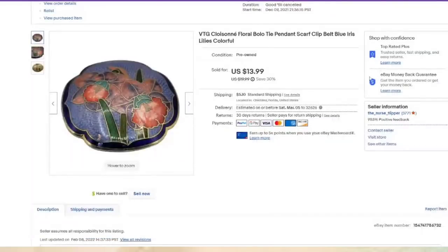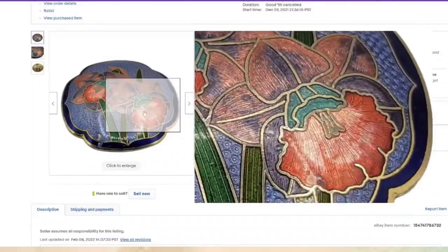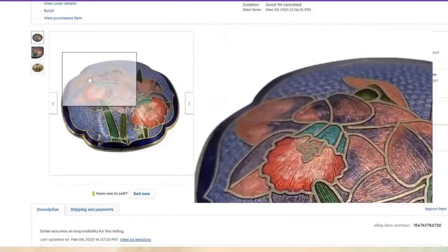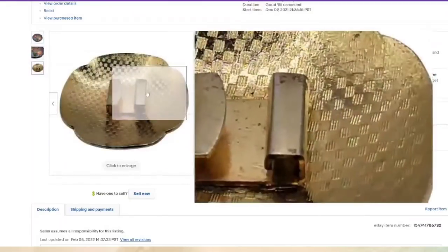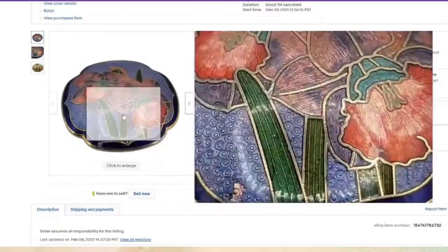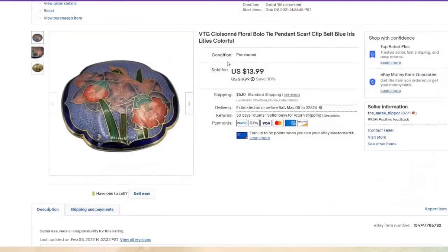This is a cloisonne bolo tie I got at Renninger's at a three-for-$10 table. Really pretty cloisonne. This one was not marked on the back, but it had iris flowers — if you know what type of flowers are in it, that's really important to put in the listing. We paid $3, listed in December, sold in about two months — it's about a $7 profit.